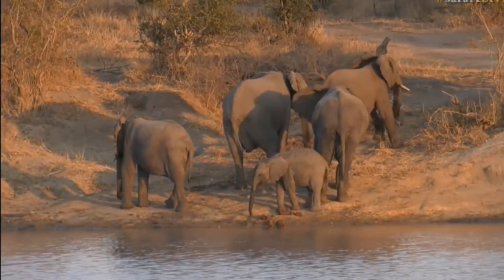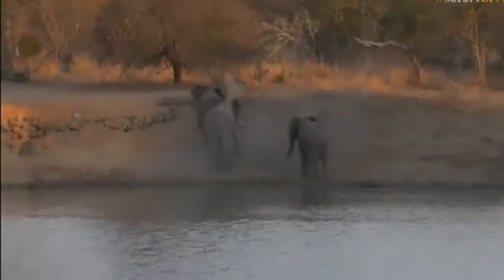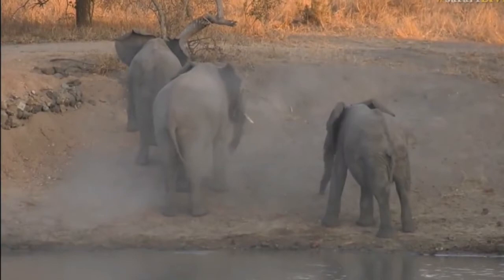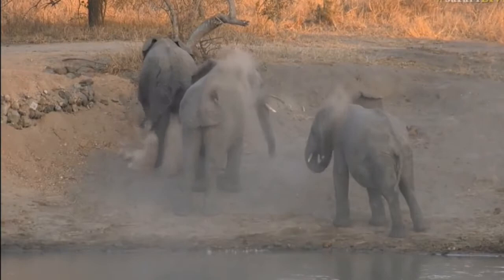There's a bit of dust bathing going on on the right there, Seb, which is quite nice — I don't know if you can see it, but you can see a bit of dust being thrown around. Look at that. Always love when they dust bathe — it's like these ghosts in amongst the clouds of dust.